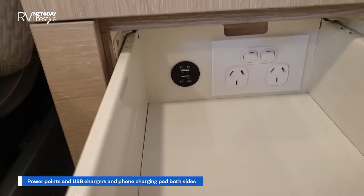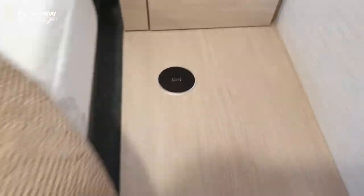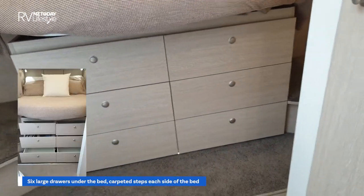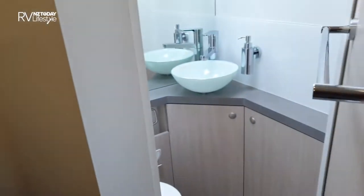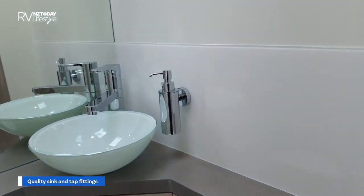There's power and two USB chargers — that's for charging devices. And of course there's even more storage underneath with the six large pull-out drawers, the same on both sides. I'd better put this bed back together — it was looking beautiful. But we'll just pop in here quickly and check out the bathroom.